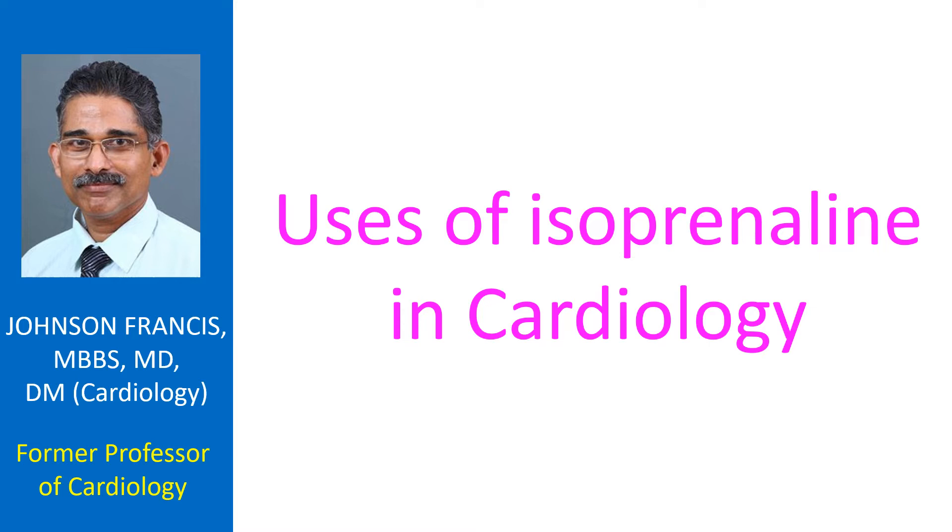It is useful in severe bradycardia, where its effect can be titrated by setting up an infusion. Sometimes it can produce hypotension due to systemic vasodilatation. It has pulmonary vasodilator effects as well.